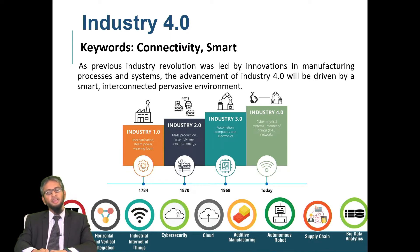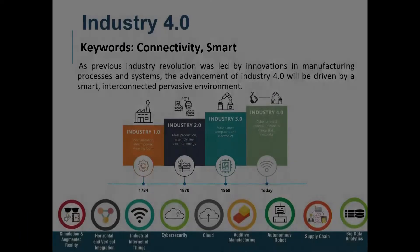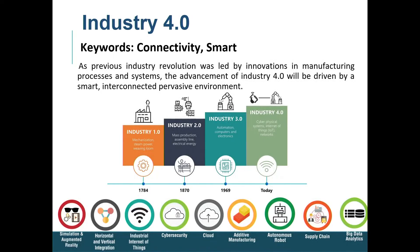And recently we have Industry 4.0. The big difference between Industry 3.0 and Industry 4.0 is the system is not only automated but it is connected to each other and it is smart. In order to achieve Industry 4.0, we need key technologies such as cloud computing, artificial intelligence, big data analytics and many other technologies.